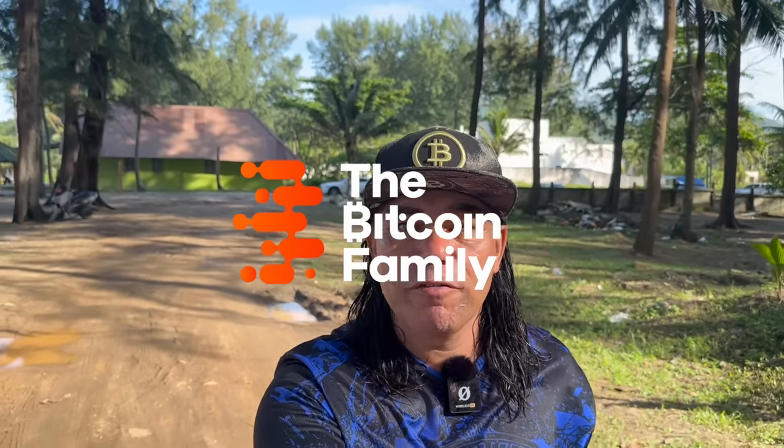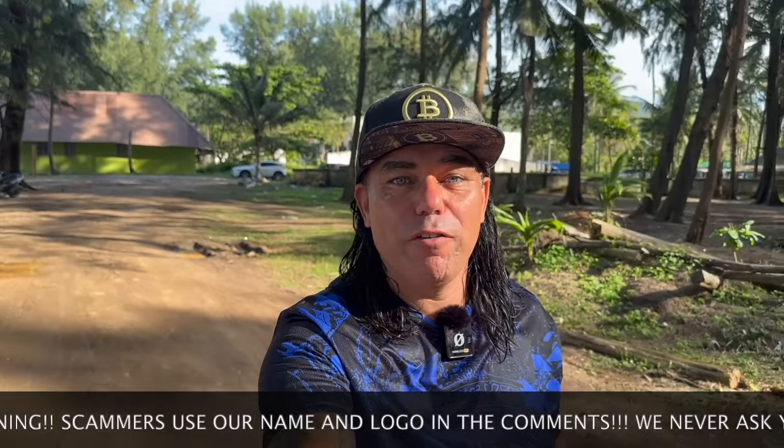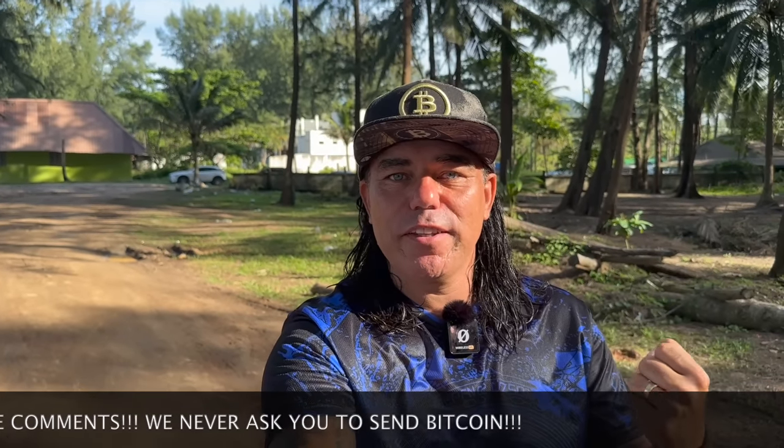Good morning, good afternoon, good evening, guys — wherever you are in this beautiful world, whenever you're watching this video — welcome to the Bitcoin Family channel. For the newcomers, my name is Didi, wearing a very beautiful new blue t-shirt. I already received it last year at Bam Bam Beach and I'm wearing it now for the first time.